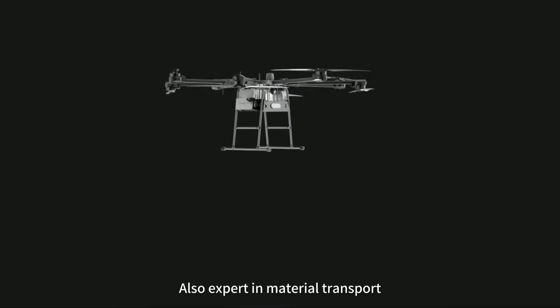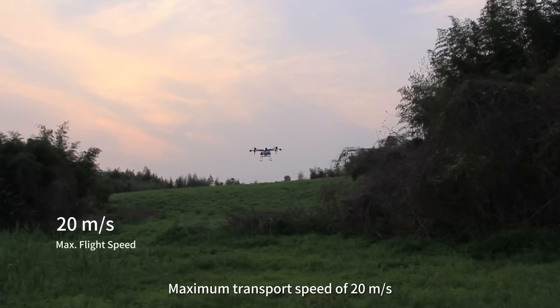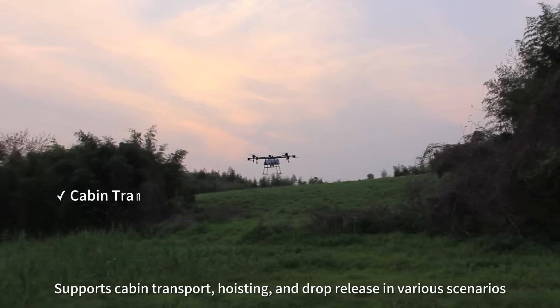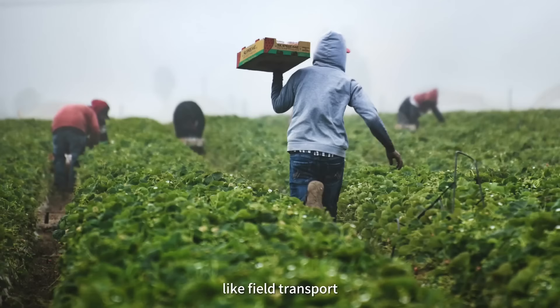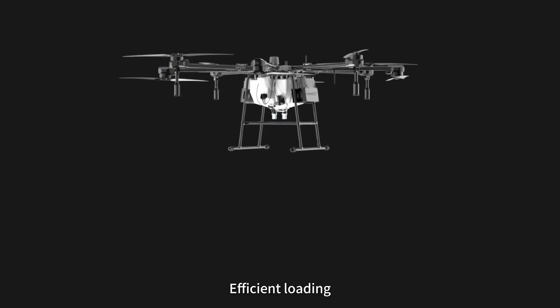Also expert in material transport, with a 100-kilogram payload, maximum transport speed of 20 meters per second, and a 10-kilometer transport radius. Supports cabin transport, hoisting, and drop release in various scenarios such as field transport, forest logistics, material deployment, and more, with efficient loading.